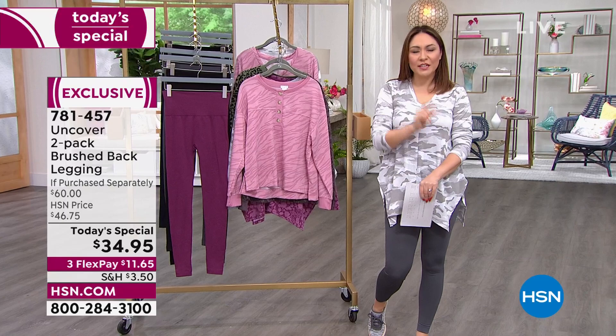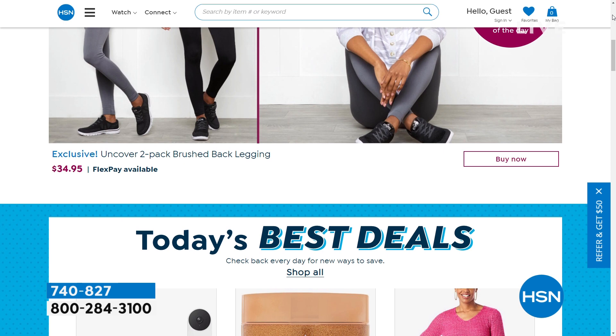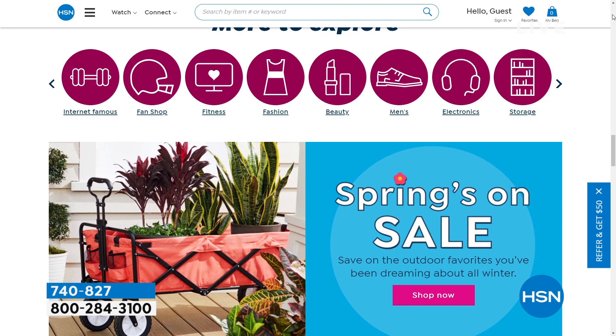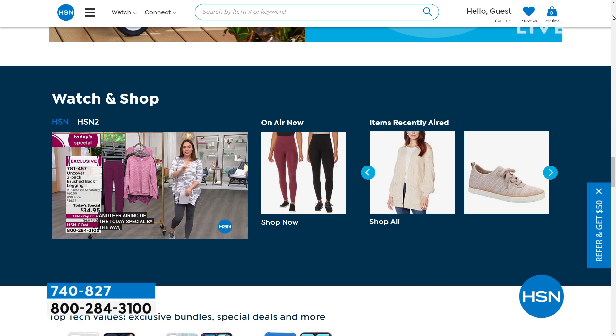Did you know that HSN QVC has a free streaming service? It's all new content you don't get to see here - Michelle Yarn has a show called Fresh Discoveries. You can see exclusives and new shows. Also, hsn.com has tons of products - thousands of items that come with videos for you to watch. You can also watch us live there if you're on the go.